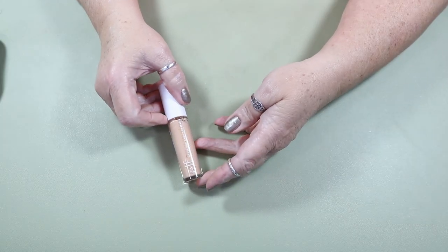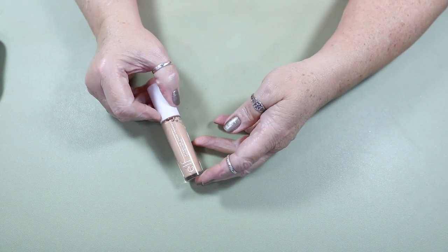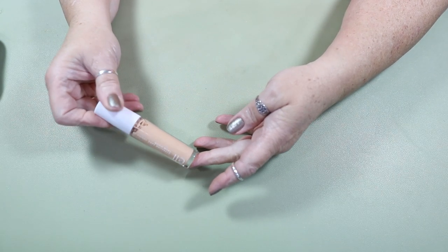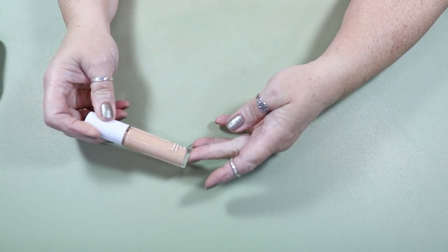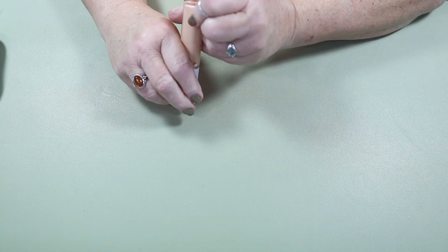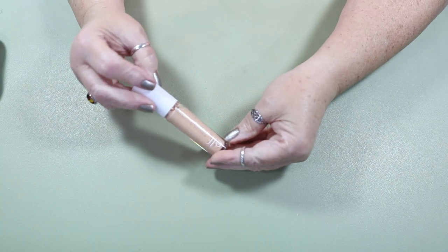For concealer, I only have 10 concealers — not a problem for me. I'm going to use this e.l.f. Hydrating Camo Concealer. It has a satin finish and it is in the shade Light Sand.